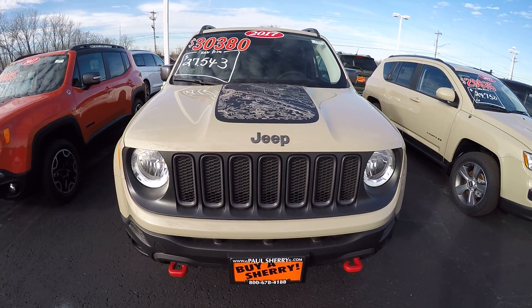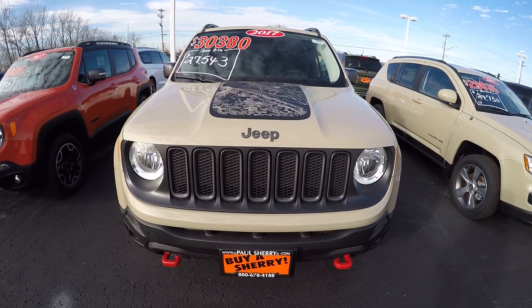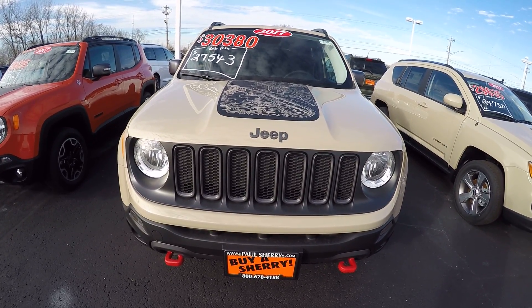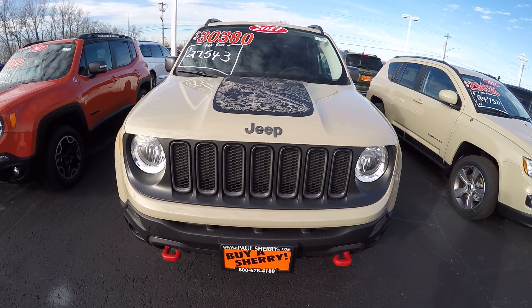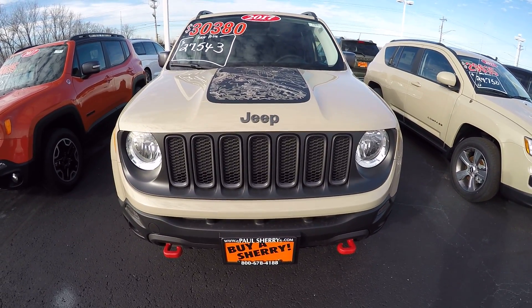Hello folks, Nick Ruiz here at Sherry Chrysler Dodge Jeep Ram and RVs in Pickle, Ohio. Today I'm showing you a 2017 Jeep Renegade Desert Hawk, stock number 27835T.